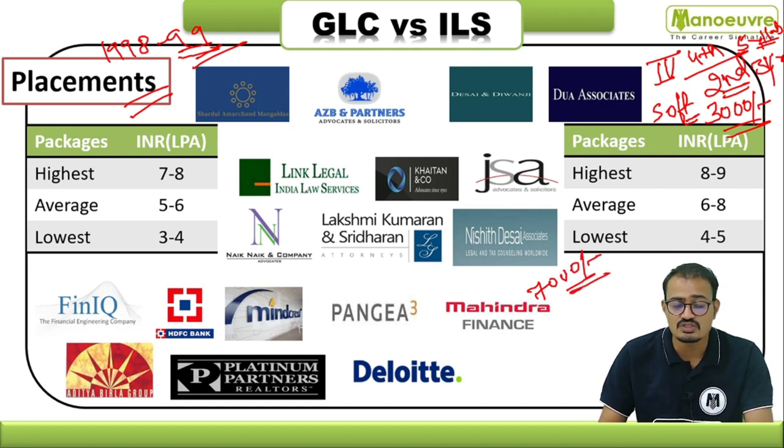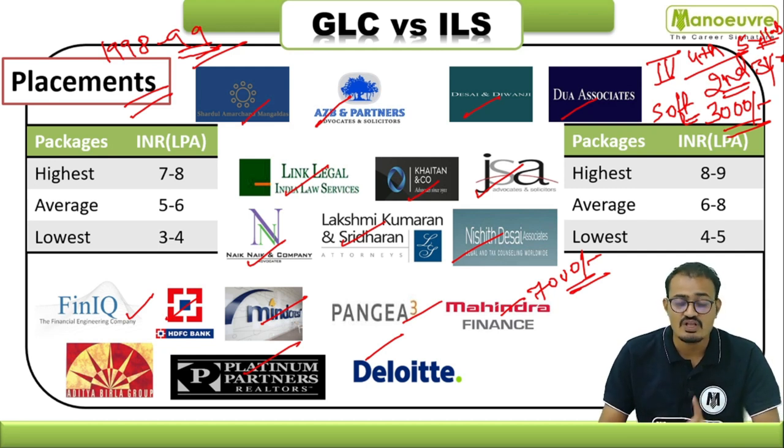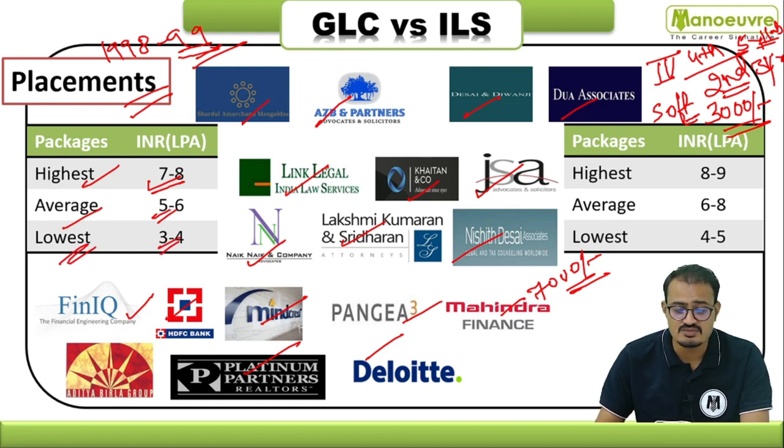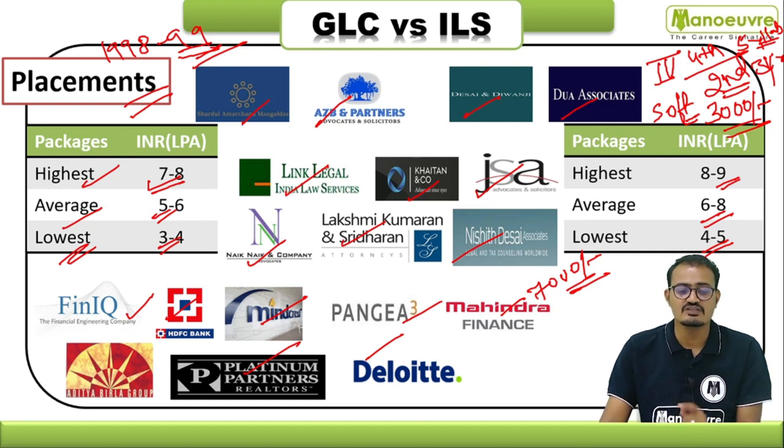Top companies visiting include AZB & Partners, Shardul Amarchand Mangaldas, AZB & Partners, DUA Associates, Desai & Desai, Link Legal, India Law Services, J. Sagar Associates, Nishith Desai Associates, HDFC, Deloitte, Platinum Partners, Aditya Birla, Mahindra Finance, and many more. Though not on the official website, GLC Mumbai's highest placement package is around ₹7–8 lakh per annum, average ₹5–6 lakh, and lowest ₹3–4 lakh. For ILS Pune, highest is ₹8–9 lakh per annum, average ₹6–8 lakh, and lowest ₹4–5 lakh per annum.